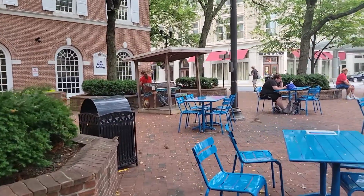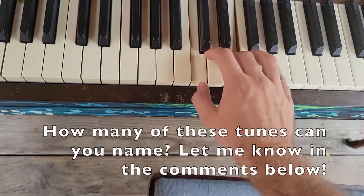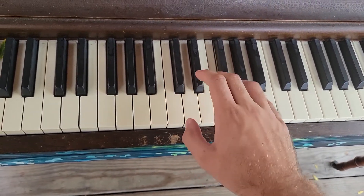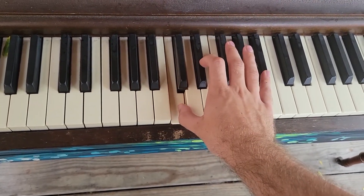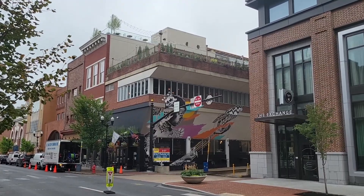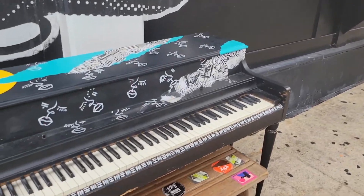Alright, here we are. Piano number two at the intersection of King and Queen. To be honest, I probably wouldn't have noticed this piano, situated by this parking garage, if I hadn't seen it on the map.